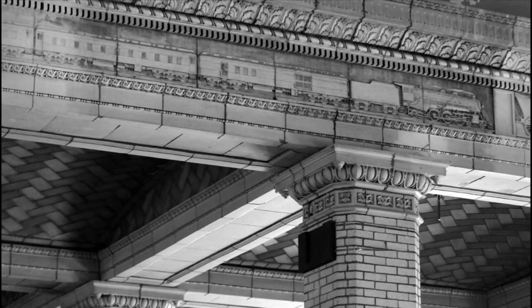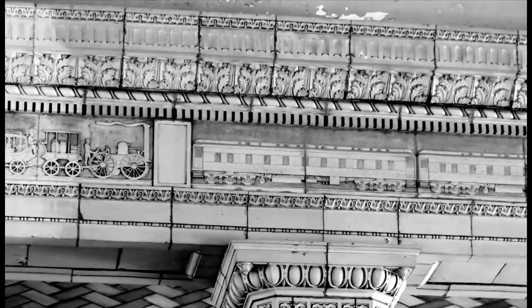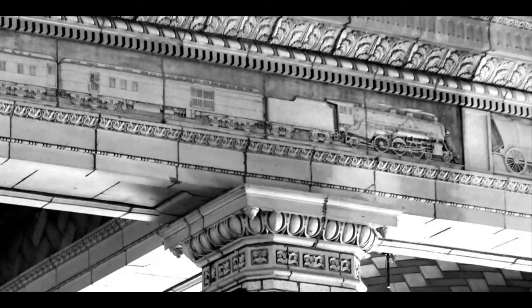Surrounding the waiting room is a frieze that traces the history of transportation, from the ox cart to the steamboat, to the passenger train, the steam locomotive, and the electric locomotive, which in the early 1920s was new.